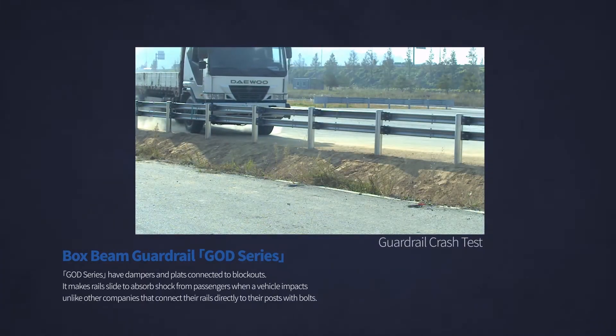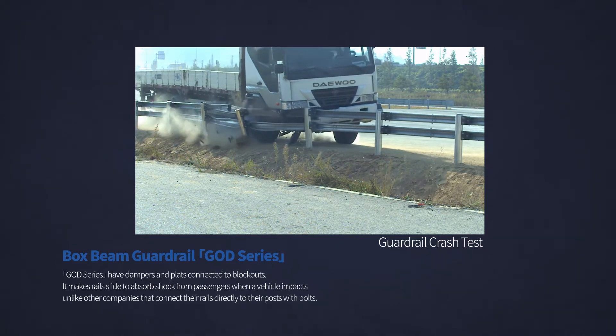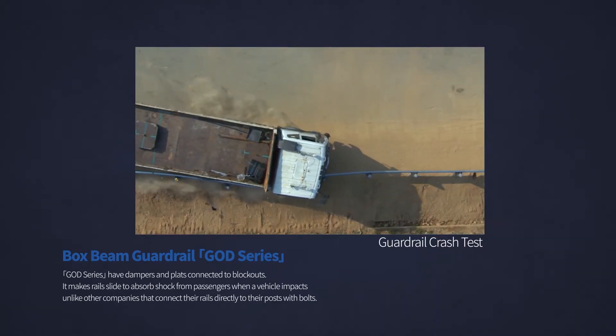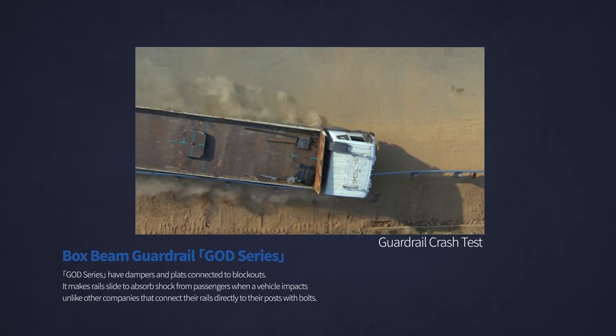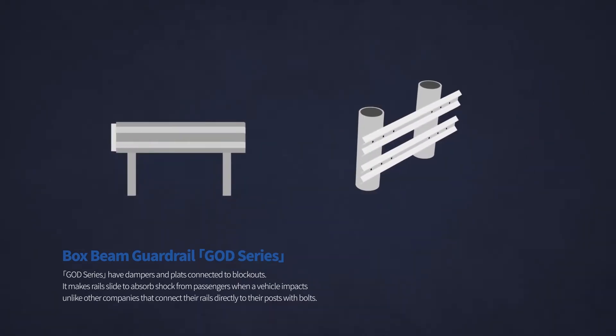Unlike other companies, our G.O.D. series uses a different method that connects dampers and plates to blockouts. This makes rails slide to absorb shock from passengers when a vehicle impacts. Therefore, the rail-sliding system can protect passengers from vehicle impact.